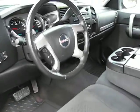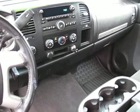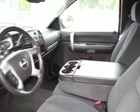It has power windows, power door locks, power mirrors, heated mirrors, air conditioning, cruise control, CD player, and automatic transmission.